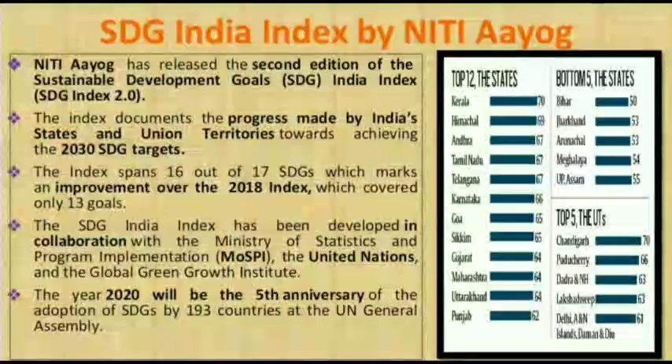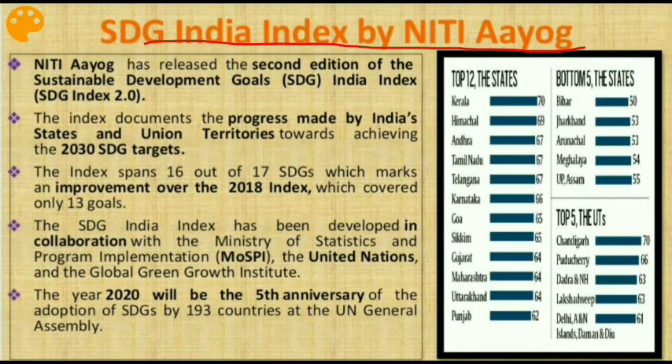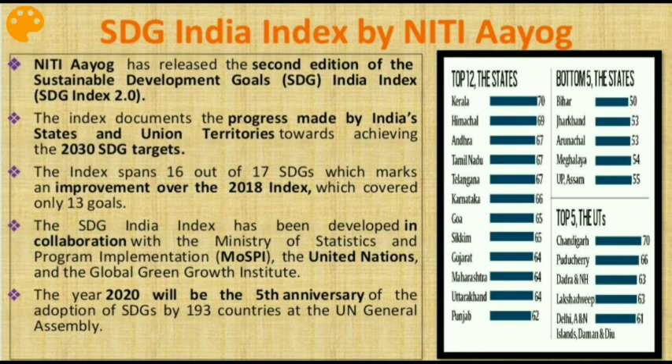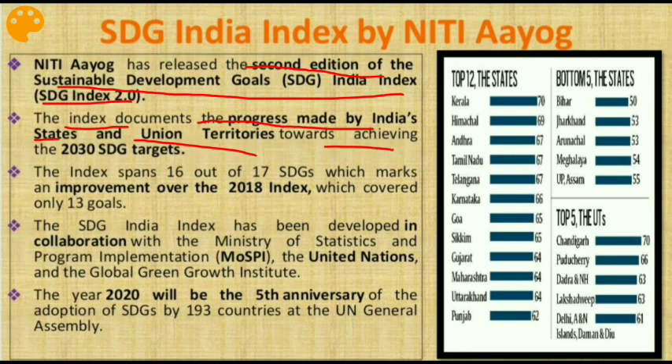Let's begin with the first issue: the SDG India Index by NITI Aayog. The Sustainable Development Goals were introduced in 2015 by the United Nations General Assembly. NITI Aayog has released the second edition of the SDG India Index 2.0, which documents the progress made by India's states and UTs towards achieving the 2030 SDG targets. The index spans 16 out of 17 SDGs, an improvement over the 2018 index which covered only 13 goals.